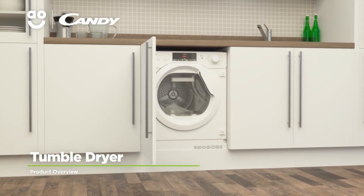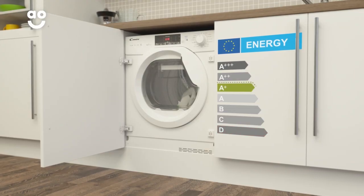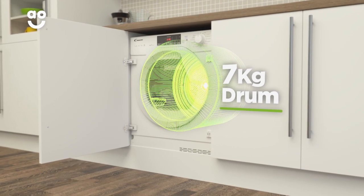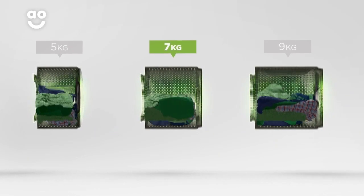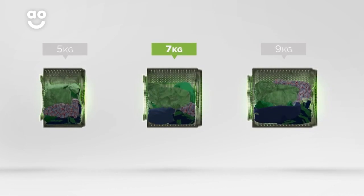This integrated heat pump tumble dryer from Kandy is packed with intelligent technology to make laundry days a breeze. It has an A-plus energy rating and a medium-sized seven kilogram drum. We believe the bigger the drum the better, not only because of the extra capacity but also because your clothes have more room to tumble for better drying results.